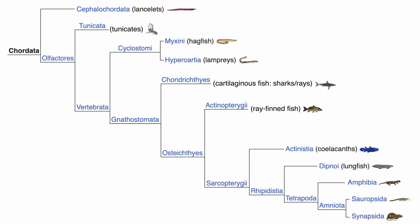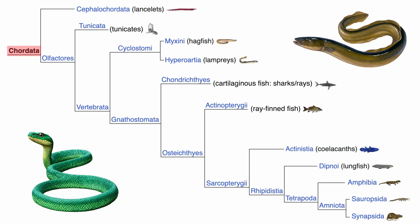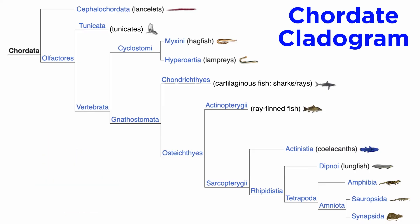Remember that in a cladogram, the more shared characteristics, the more related the organisms are. For example, snakes and humans are both chordates, olfactores, vertebrates, osteichthyes, sarcopterygii, tetrapods, and amniotes. Meanwhile, snakes and eels are both chordates, olfactores, vertebrates, and osteichthyes. If you know where an organism sits on the chordate cladogram, you can figure out how closely or distantly related it is to others. And that wraps up our introduction to phylum Chordata. Let's move forward and examine the invertebrate chordates — the tunicates and the lancelets.